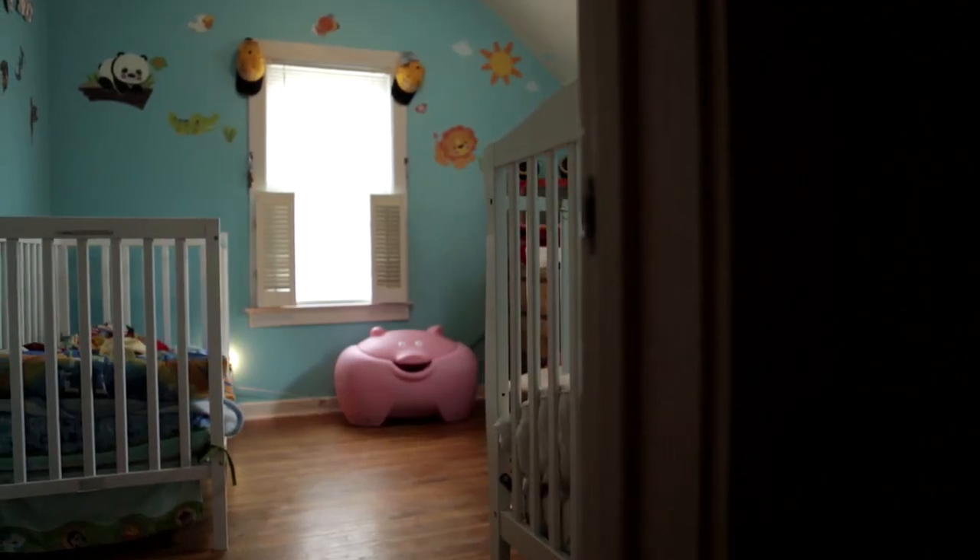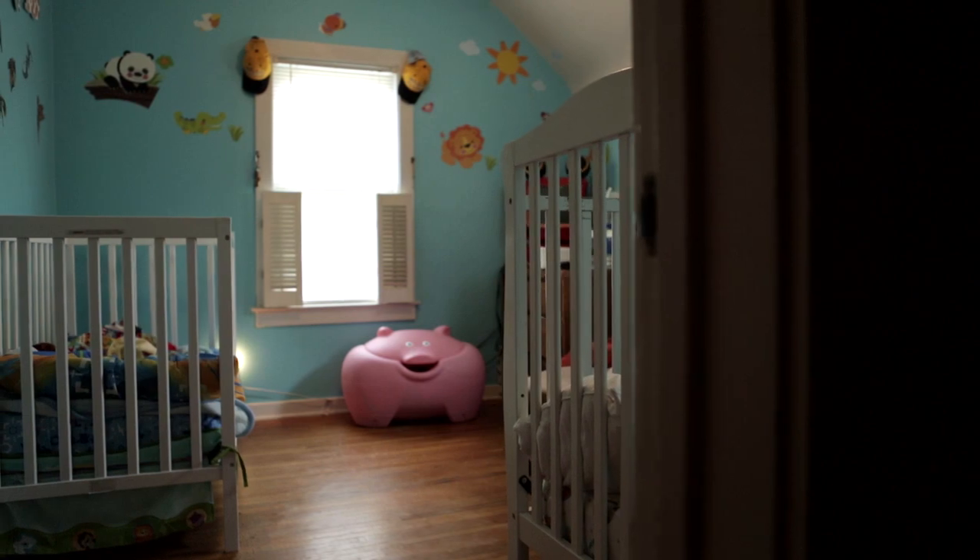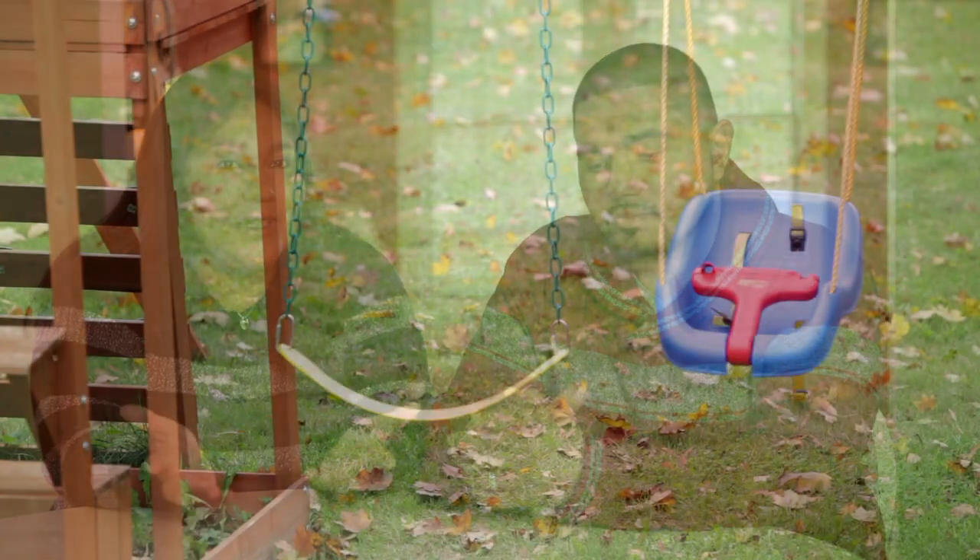We got the baby room ready and family members are getting excited, just kind of getting used to the idea of being pregnant, getting used to the idea of having twins.